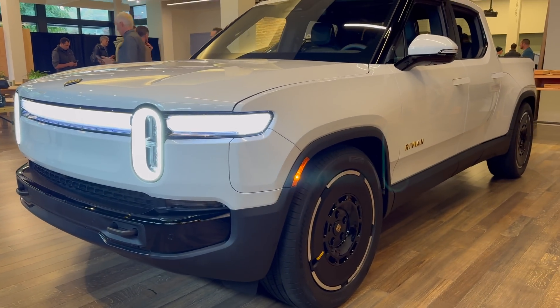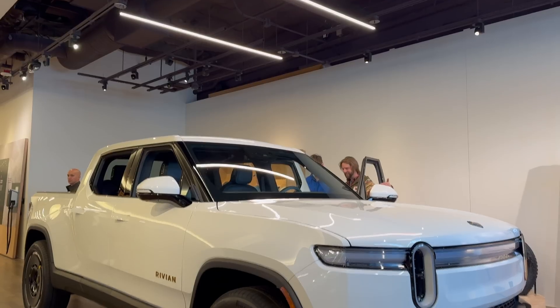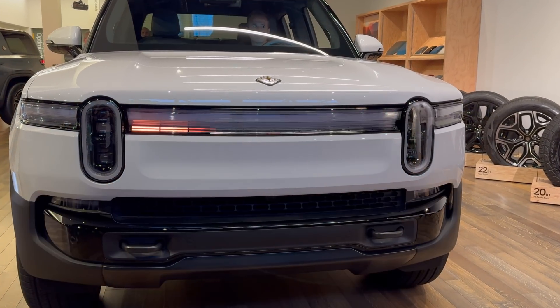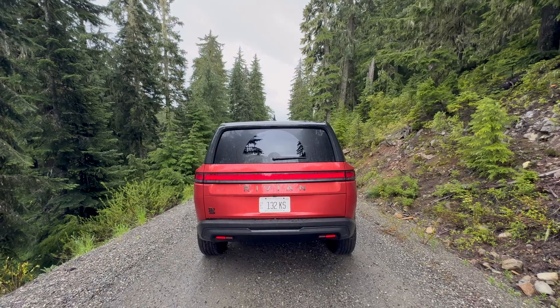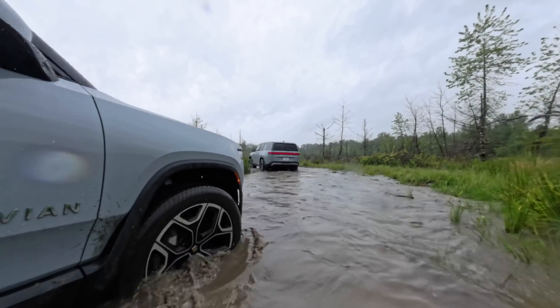At first glance, the second generation Rivian R1T and R1S may look similar to their predecessors, but don't let appearances fool you. Under the hood, these beasts are packing some serious upgrades. It's like when Iron Man gets a new suit — same hero on the outside, but with a whole new bag of tricks to unleash. These improvements are a big deal for the EV world. Rivian is taking what they learned from their first go-round and cranking things up to 11. More range, more power, more tech — it's an electric adventure vehicle enthusiast's dream come true.